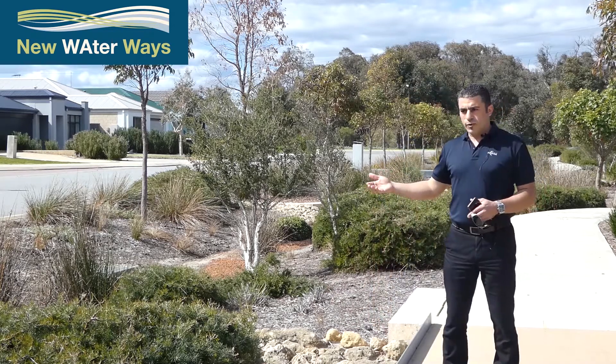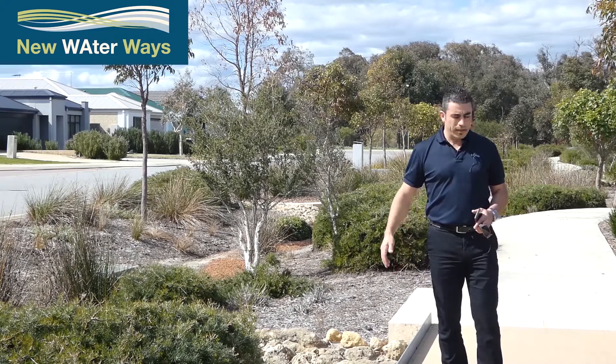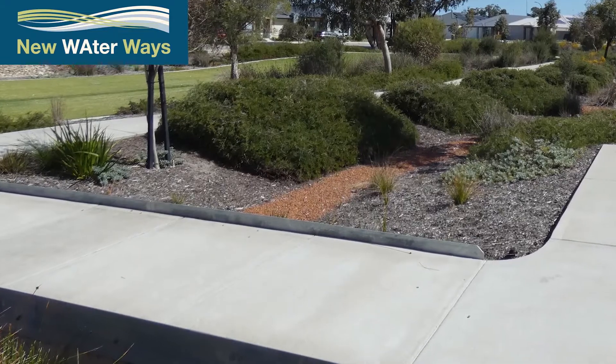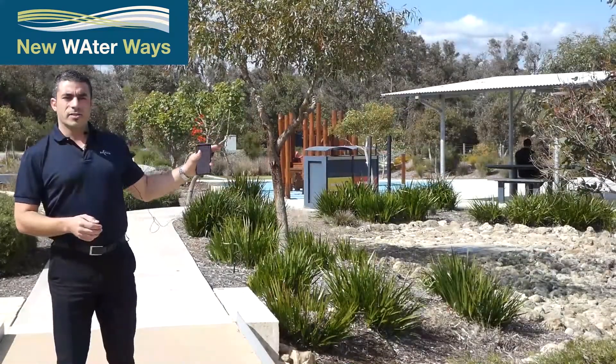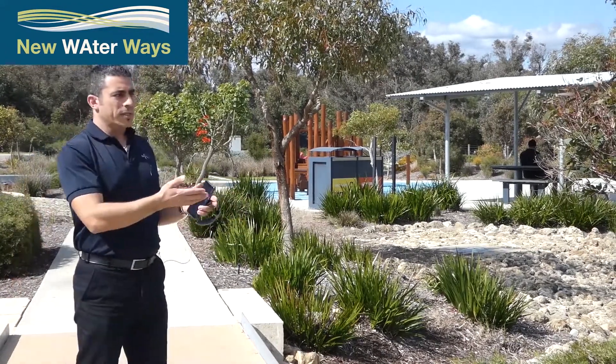Once the water fills up to the level that it can flow out of the one-in-one area, it flows under this bridge, over the footpath, through the rock-pitched area to protect from scouring, and into the area sized for events greater than one-in-five within your active POS area.